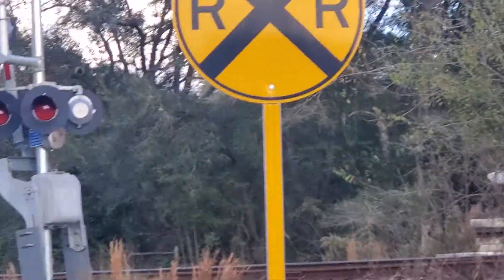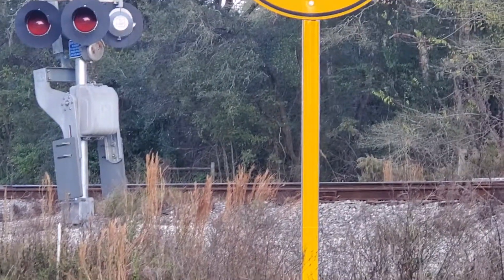This RXR sign is pretty interesting because the front of the mast is actually yellow.